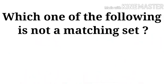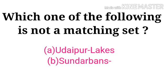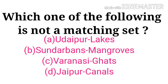Which one of the following is not a matching set? Udaipur – Lakes, Sundarbans – Mangroves, Varanasi – Ghat, Jaipur – Canals. The correct answer is Udaipur Lakes.